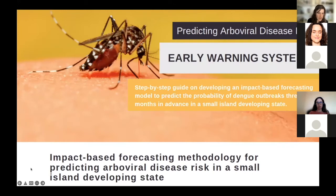Last year we developed a training course for our partners in the Caribbean on impact-based forecasting methodology for predicting arboviral disease risk in small island developing states. This was a valuable experience for us to showcase the work, go through it step by step, interact with users, and understand the sticking points and areas to improve and make more user-friendly.